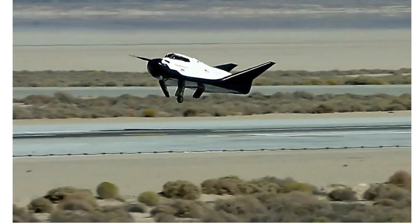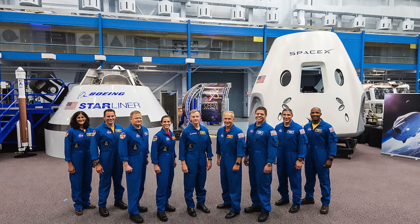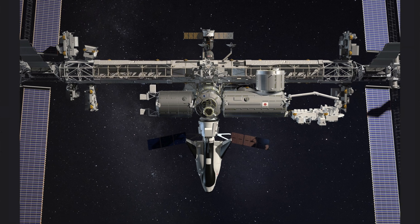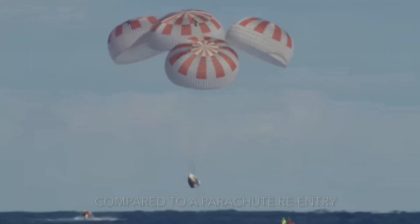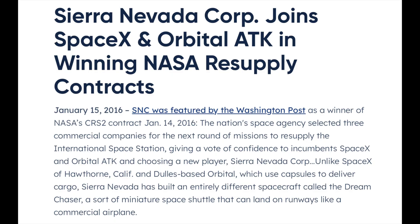The Dream Chaser's first free flight was in October 2013, when it was dropped from 12,500 feet from the Sky Crane. The landing gear malfunctioned and the vehicle skidded off the runway upon landing. A year later, NASA passed on awarding the multi-billion dollar contract, giving it to Boeing and SpaceX. Within months, the company bid on another NASA contract to carry cargo — including food, water, and science experiments — to and from the International Space Station, and this time it won. Sierra Nevada and its competitors Orbital ATK and SpaceX will split a contract worth up to $14 billion.